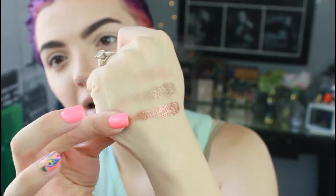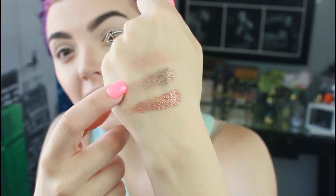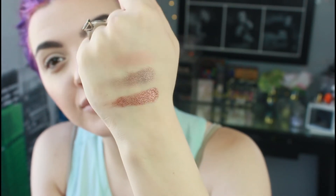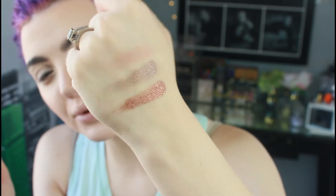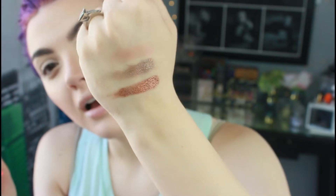Next we have Wings, which is probably going to be one of my favorites — it's a very coppery bronze. You can tell the difference between this and Magic next to each other. This one is a lot like Flamethrower from Makeup Geek, which is one of my favorites. It's just a very pretty coppery bronze, very warm and intense.